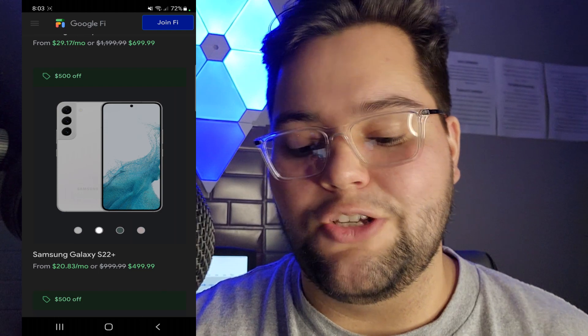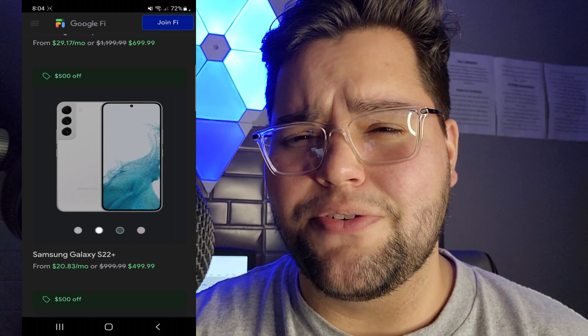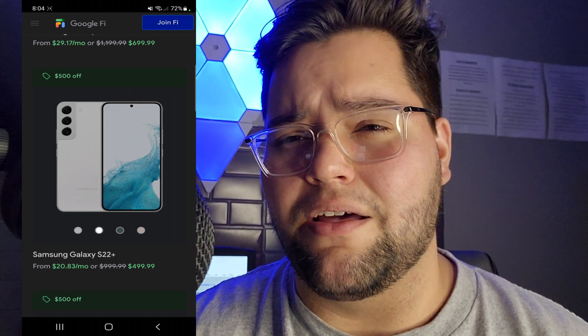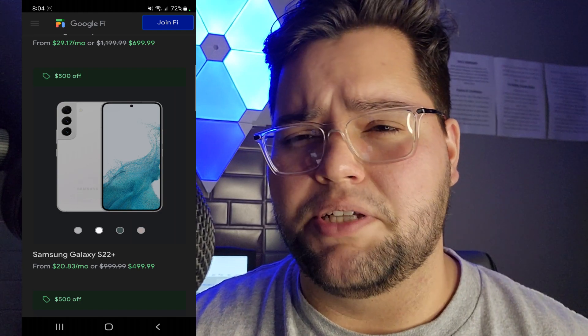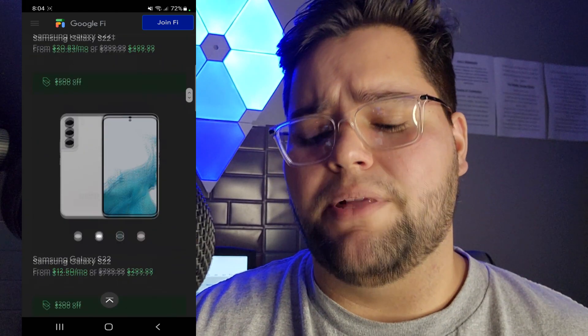As you guys can see right here, the Samsung Galaxy S22 Plus is $499.99 — so basically $500 for this device. Amazing price right here. It seems like Google Fi is getting a lot more competitive since we have a bunch of different carriers like Mint Mobile and others trying to get in the mix now, but a really good price on that S22 Plus.